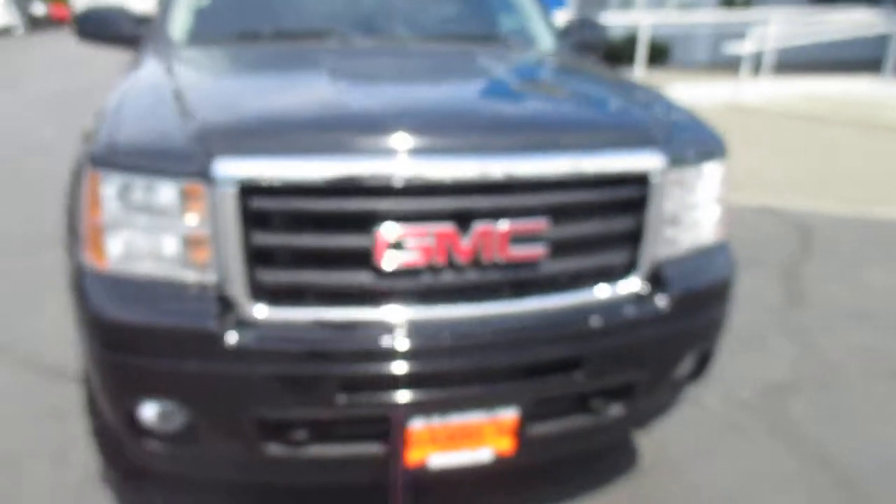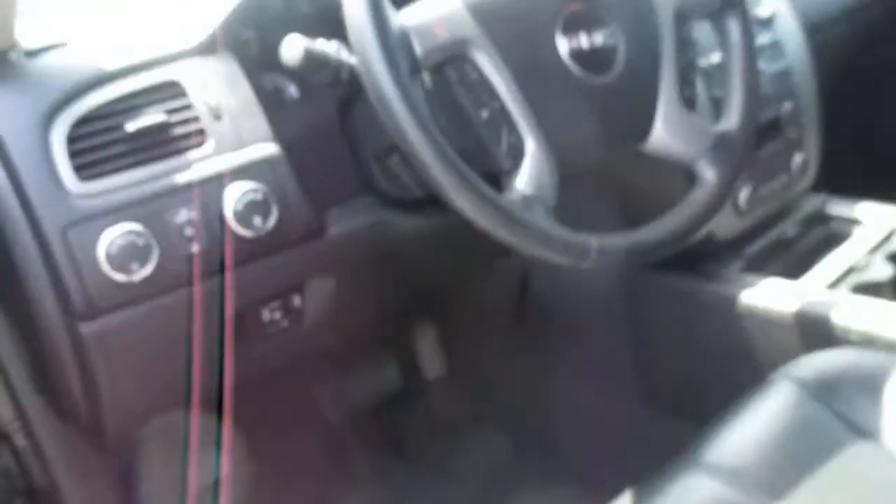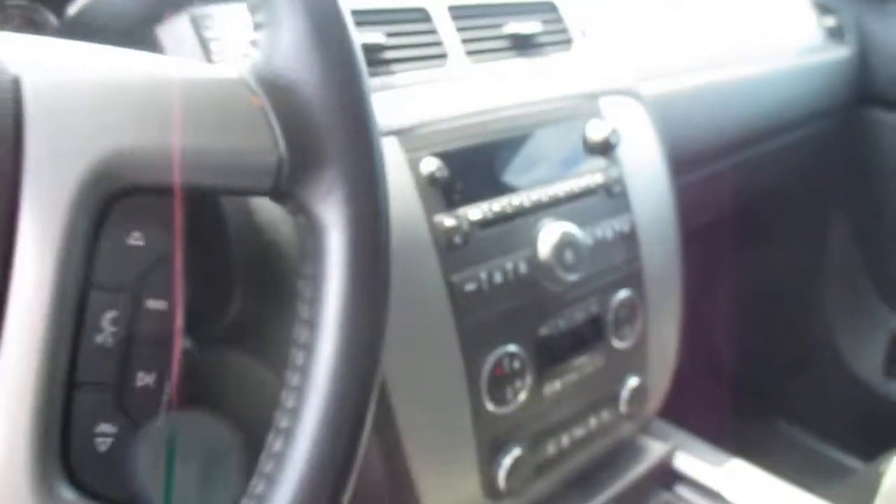Hey there folks, down here at Gamblin Motors in Union Club, Washington. Today we're showing our 2011 GMC Sierra with PE wheels, tires, running boards. Still got the interior here — leather interior, leather-wrapped steering wheel, stereo setup, OnStar on board, and sunroof.